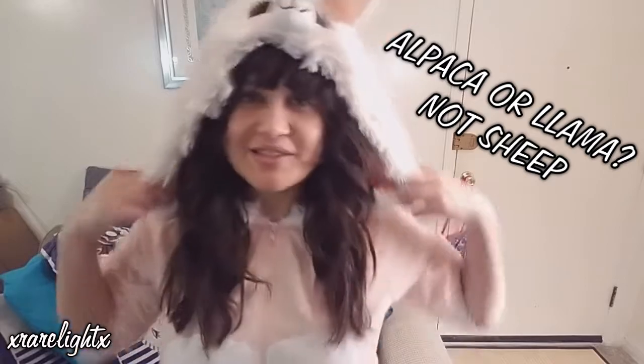Hi everyone! Since I'm sick today, I thought I'd do a cozy video where I show you this adorable tea set that I got for my birthday this year. I am wearing my adorable sheepy onesie to get started with.